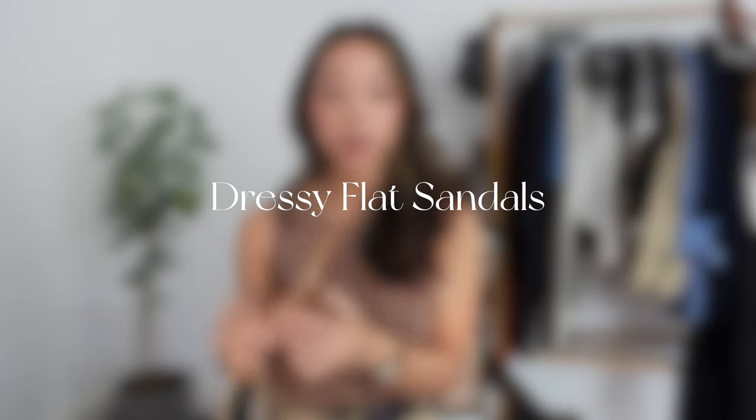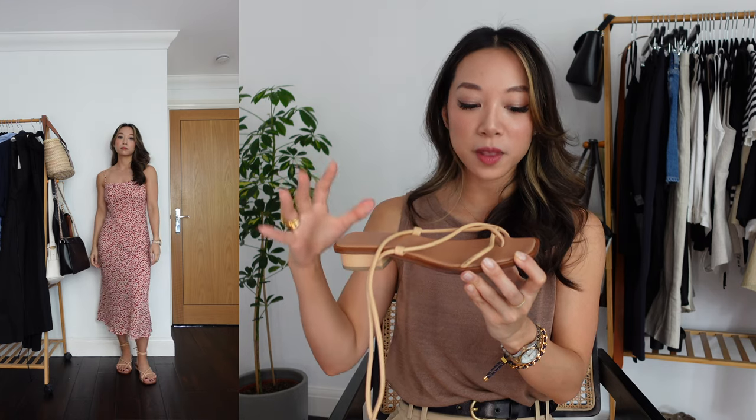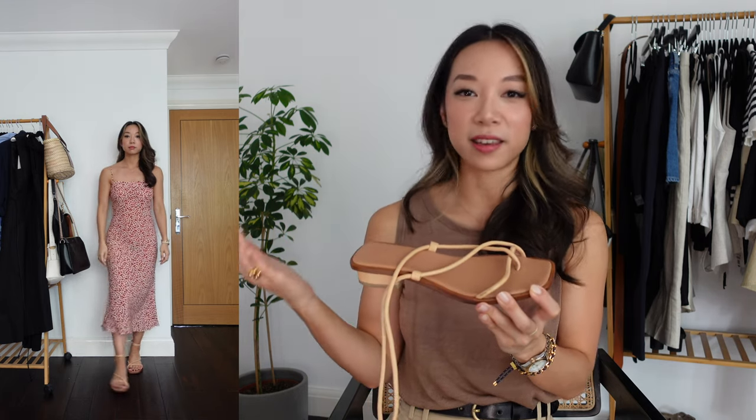Whilst we're on the topic of dressier shoes, I think there is a place in your wardrobe for a slightly dressier flat sandal. I feel like these don't look great when I'm just holding them up but on your foot they look really good. This type of sandal is great for when you want to wear something a bit nicer but maybe don't want to wear a heel. I got these from a brand called Lock — I've had them for a couple of years, wanted them for so long before I finally took the plunge. I just love these thick straps and think they look so good on your foot.